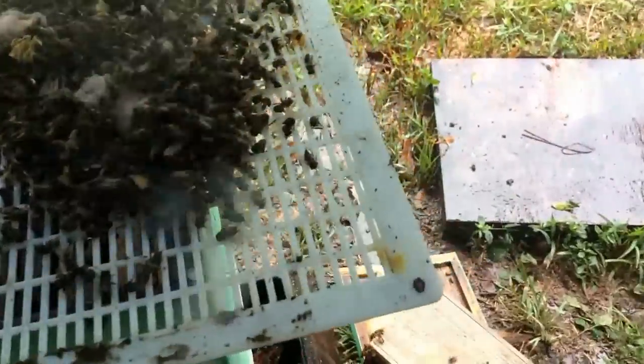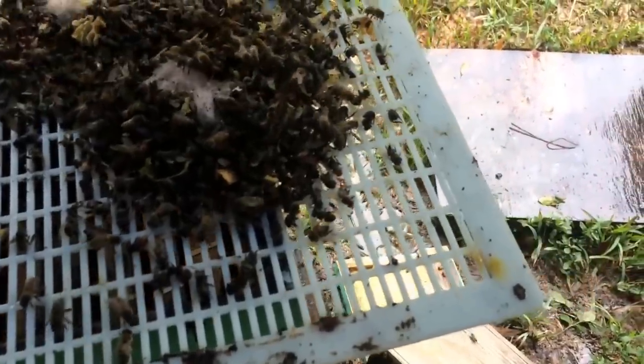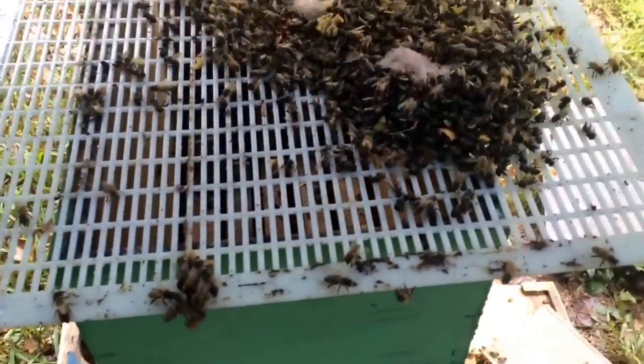I'm going to go ahead and shake off this debris - she's not here. We'll dump all this debris to the side, let the bees get out of it, and then I'll just reach up with my hand and knock some of these down into the box. I think - I hope - they're going to stick around. Let me just get her cleaned up.